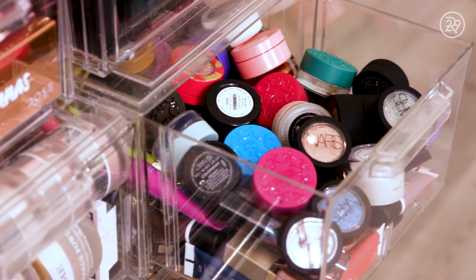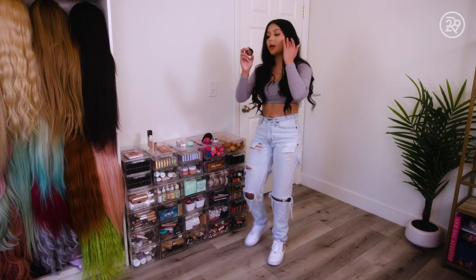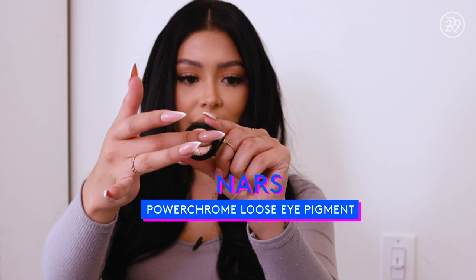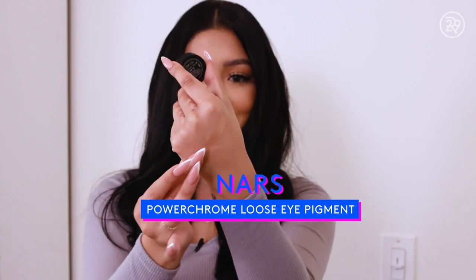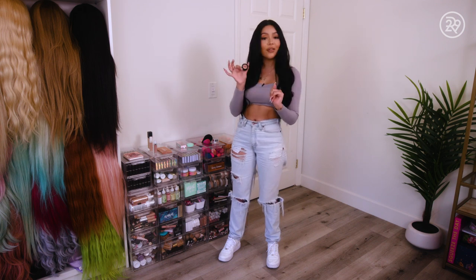I actually have a drawer full of just loose pigments. These are one of my favorite pigments — this is from NARS. Whenever I'm lazy, I just like to throw this on my eyelid. It makes it look very glossy, very sultry, playful and sexy, and I love it.